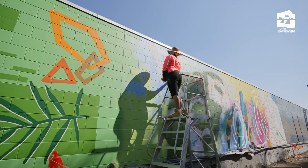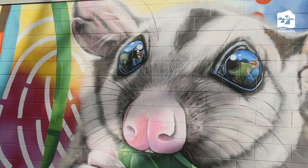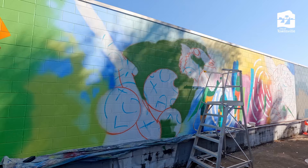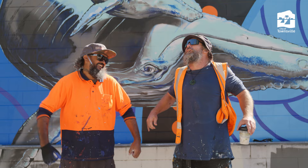My name's Lavinia and my business is Art by Lavinia. The mural I've designed up here is showcasing two of our endangered species here in North Queensland: the Double-Eyed Fig Parrot and the Mahogany Glider. The Mahogany Glider is actually the most endangered mammal we have here in Australia, so that was something I really wanted to showcase.